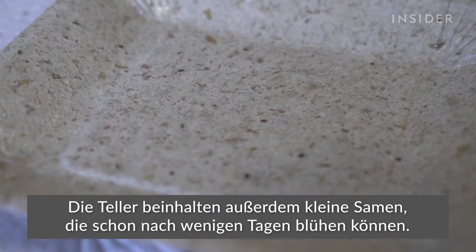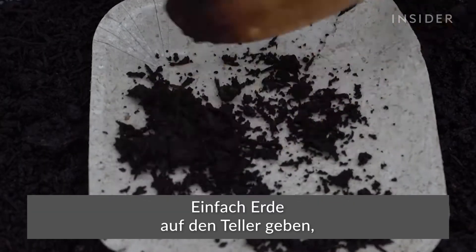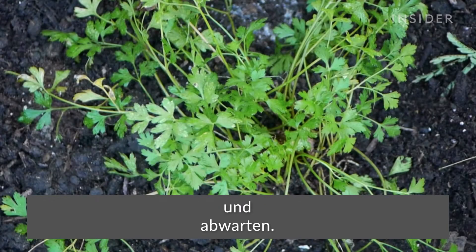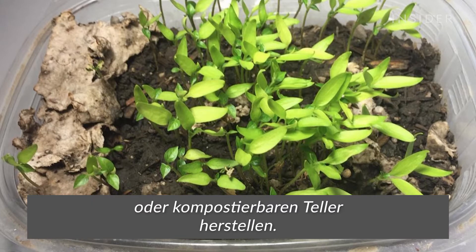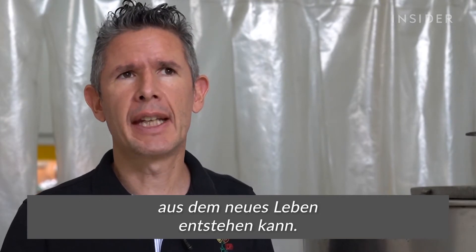The plates also contain tiny seeds that can blossom in a few days. Just put the plate in soil, water it, and wait. The product was designed not only to be degraded, or biodegraded, or composted, but we wanted to go further because the product generates life.